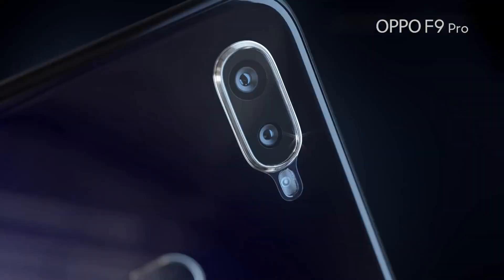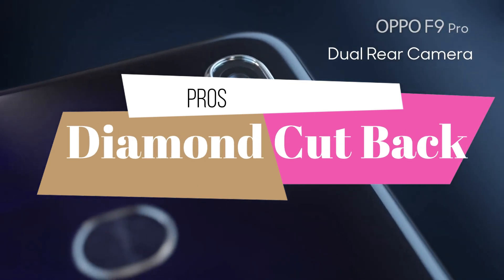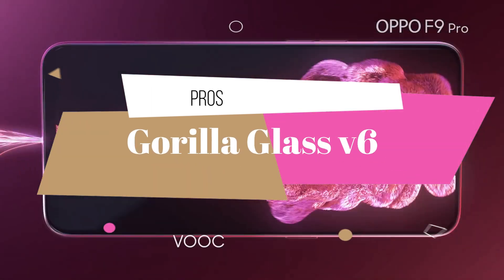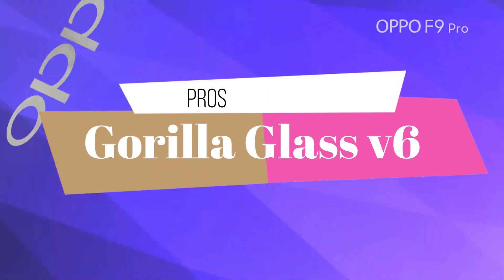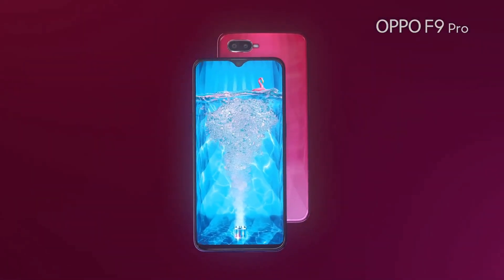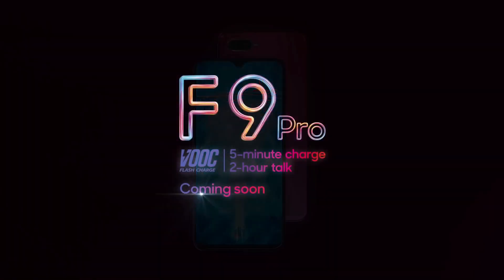This device has a diamond cut panel on its back, which looks cool in hand. This device is protected with Corning Gorilla Glass 6, which makes it probably the first smartphone to launch with this protection. So thumbs up for Oppo.